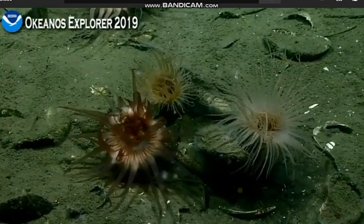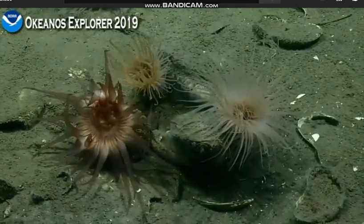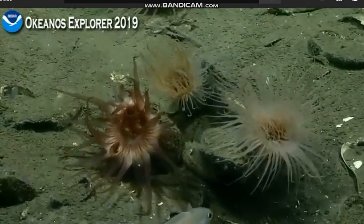That would give you, say, one bubble stream. And you can imagine in a place like this, you could spend all day going around making bubble flux measurements at each of these different streams to try to get a rough estimate of what's coming out of the seafloor.